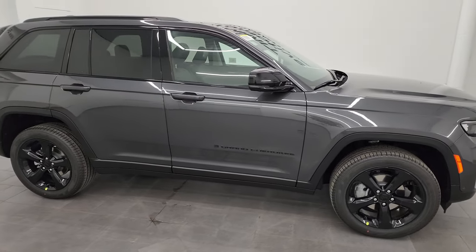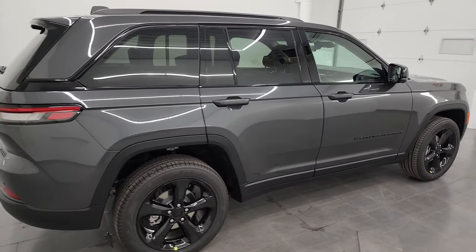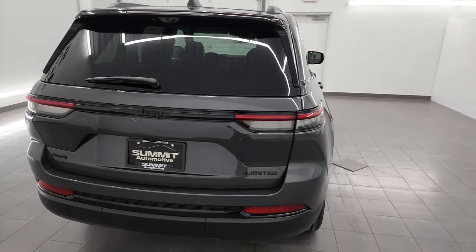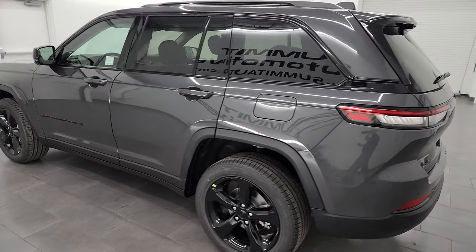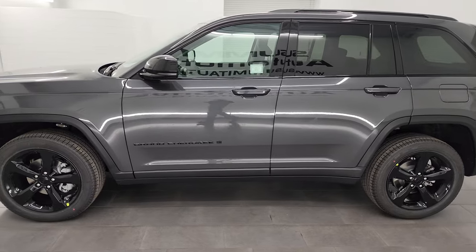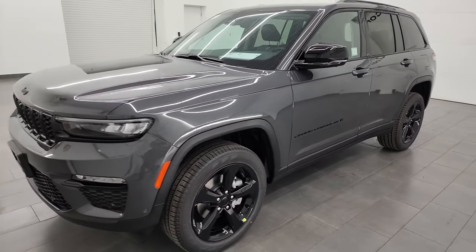Hey, this is Brett and today I'm super excited to go over this brand new 2024 Jeep Grand Cherokee Limited. This one's got some really special features on it including the Luxury Tech Group 2, the black appearance package, the passenger interactive display, as well as the panoramic sunroof Vista roof on this one.